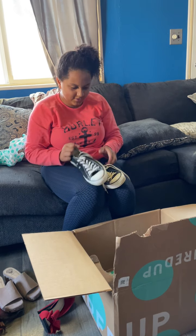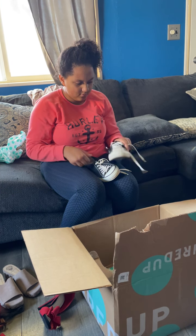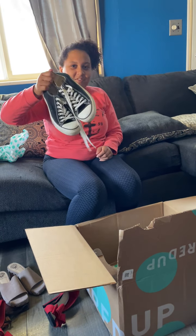Oh, we got some Converse! These are size 9 — these look big, probably like a men's size 9, because I'm like a 9 in women's.